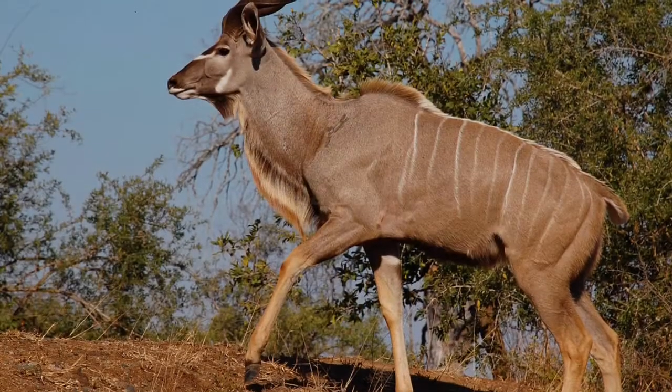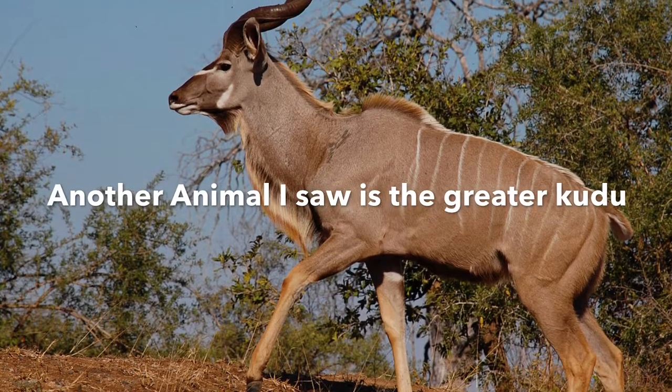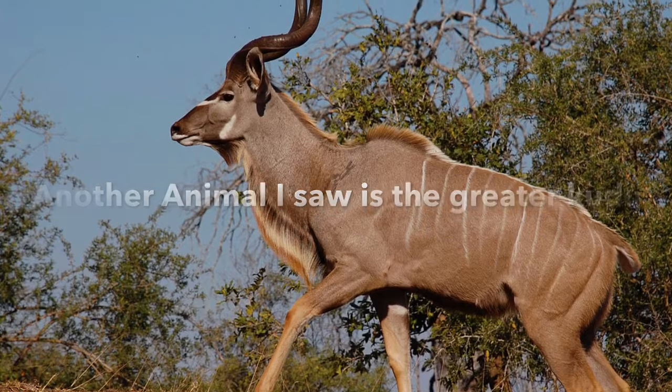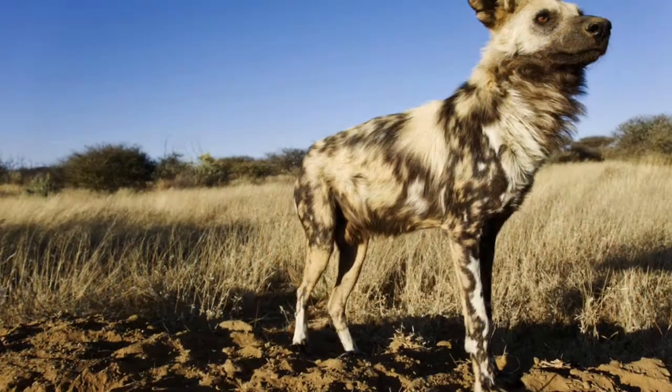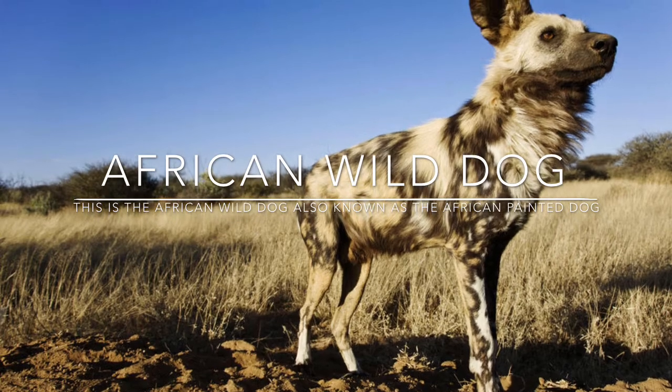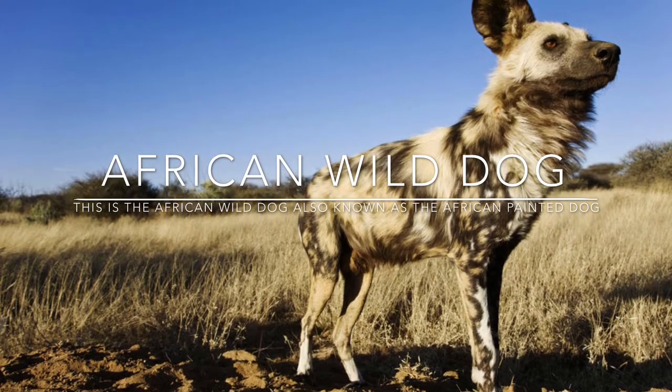I also saw the greater kudu, which is a woodland antelope found throughout Eastern and Southern Africa. I was also able to see an African wild dog, also known as the African hunting dog or painted dog.